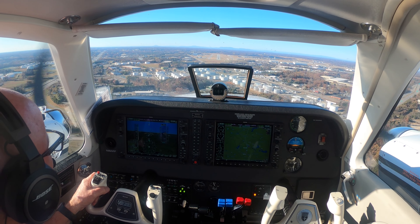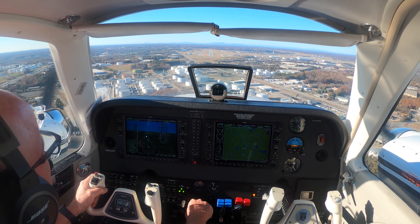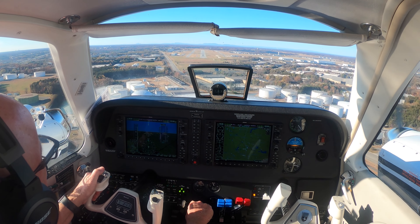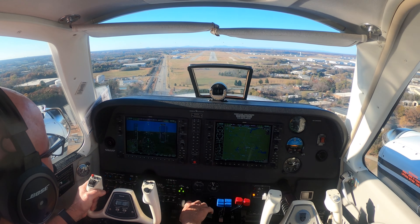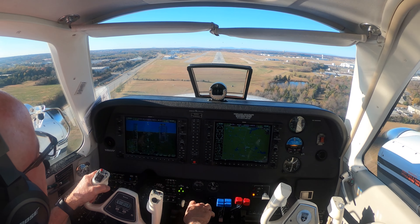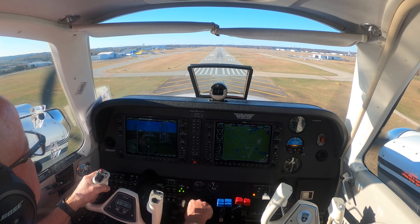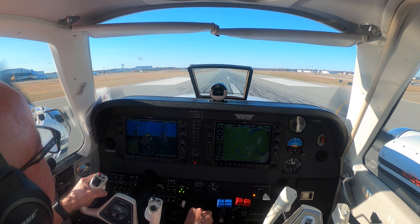Alright, everything's done except for the yaw damp. 500. Attitude checks. Damps away. Landing checks are complete. Wind from the right just like it said, but my little wind thing is showing up. We're crabbing — we're going to keep the rudder, roll in right aileron for the wind correction. On a little bit of wind shear, tossed a couple of knots. Back to blue line. Little coast.